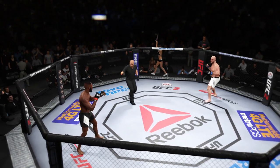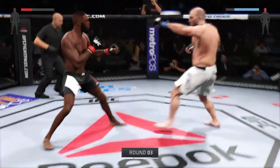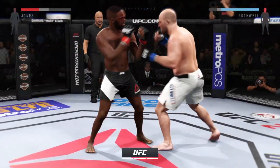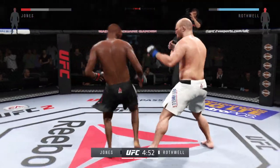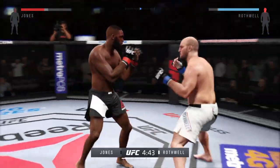Settle down, my friend. Last round, guys — you ready? Five minutes left in the fight. Let's go. Starting off this round, you've got to think that the barrage he endured in that last round is still affecting him.